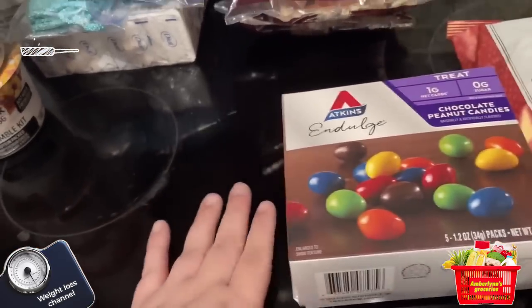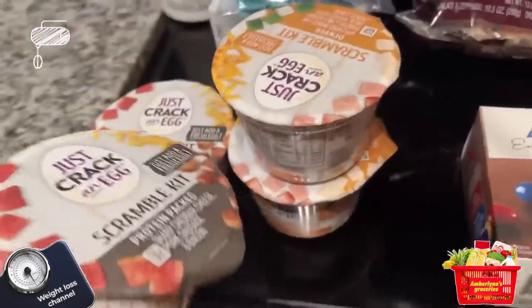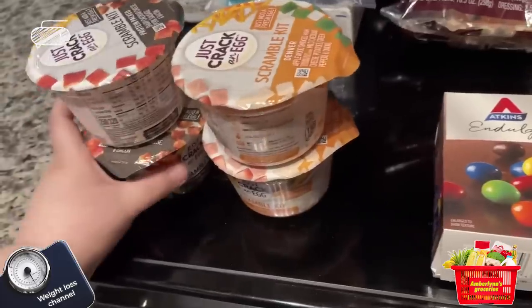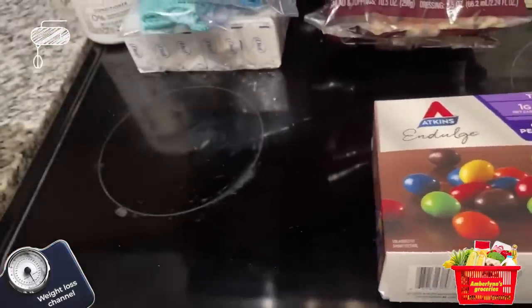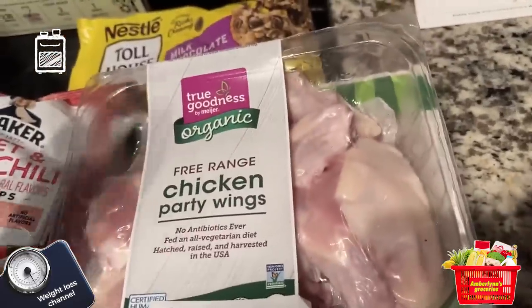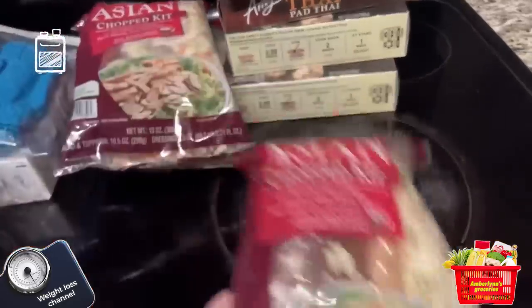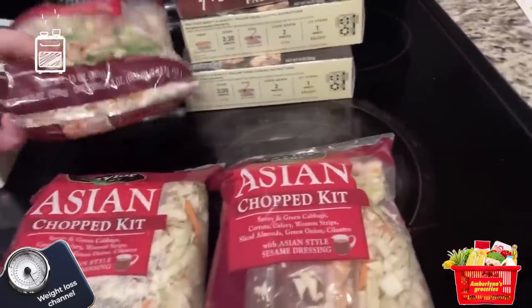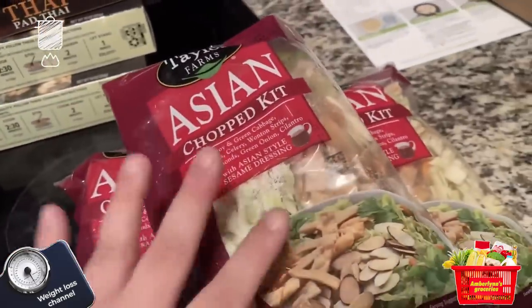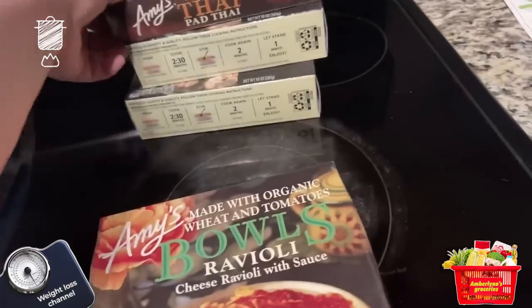It's Atkins. Feline just got some scramble kits — I've never even heard of them so she's going to be trying those. Our meat includes some ground turkey, some chicken wings, and some Italian sausage. We also got three Asian salad kits — we're kind of over the Caesar salad we were obsessed with.